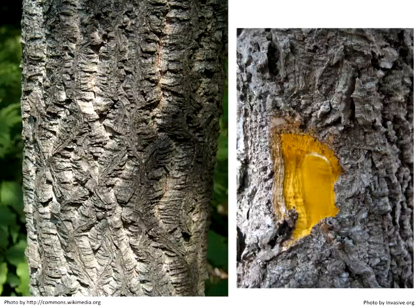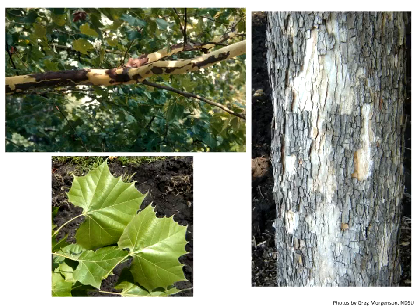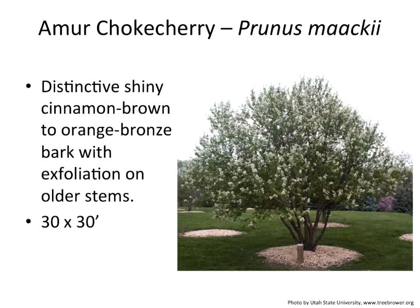We have a sycamore from NDSU that is growing across the state — one I think we should be utilizing a lot more. It is a bigger tree, 40-50 feet tall and 20-30 feet wide. It starts to exfoliate very early on in its young branching, and the older growth continues to peel into a gray type, creating a mottled effect with multiple colors. Really, really attractive.